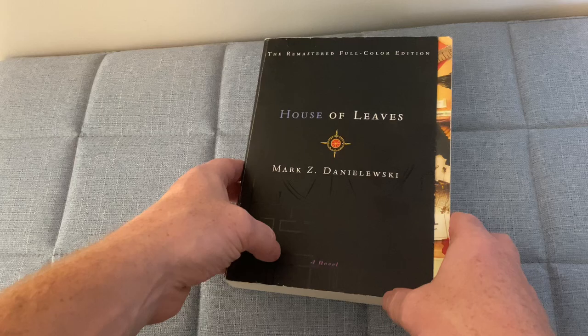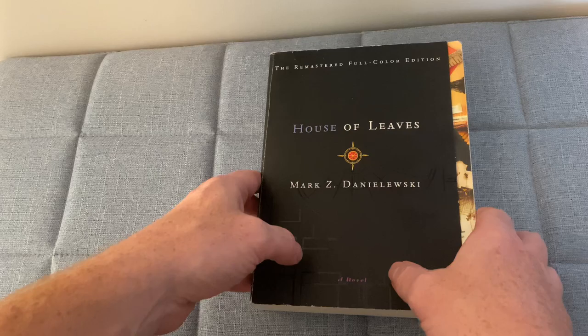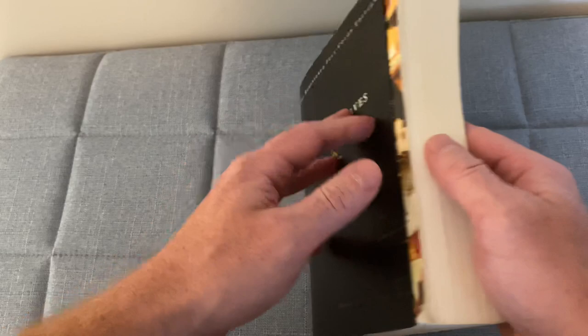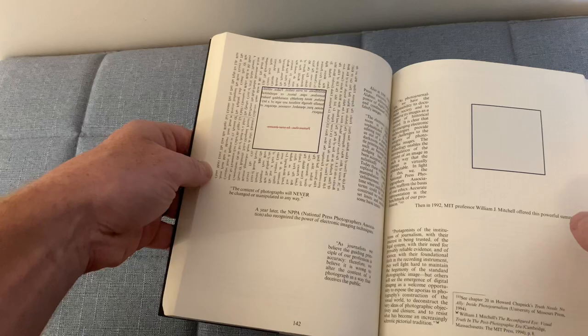In this review, we're going to be taking a look at House of Leaves by Mark Z. Danielewski. This is the remastered full color edition. This has been one of the most interesting and different books that I've ever read. Essentially, it's a horror story, but what makes it so unique is how it's written.